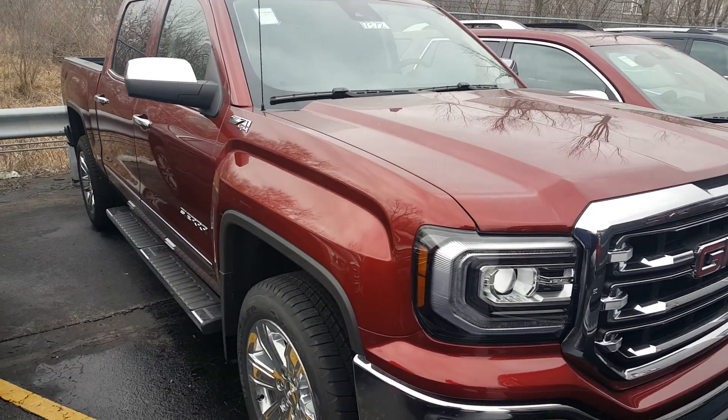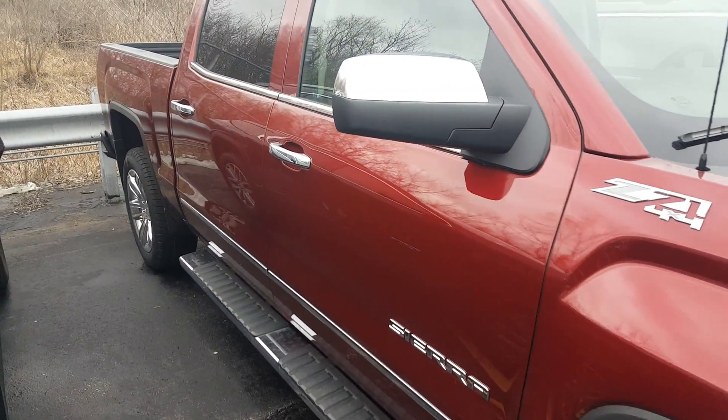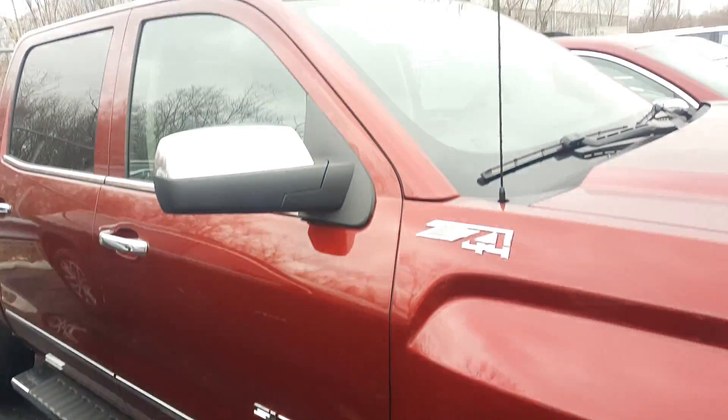Hi, Greg Prince here at Boucher Buick GMC in Waukesha, Wisconsin. I'd like to show you this 2017 Sierra that we have in a nice crimson red tint coat.